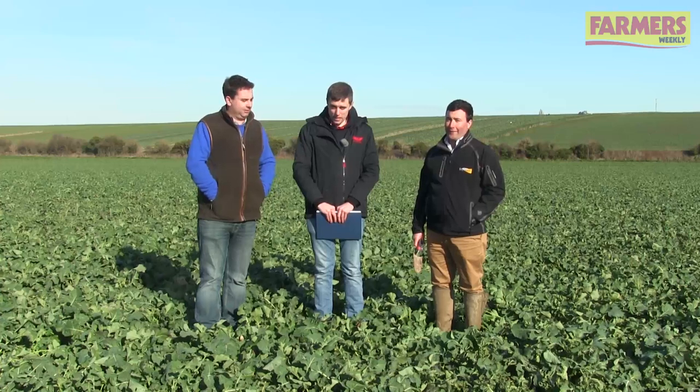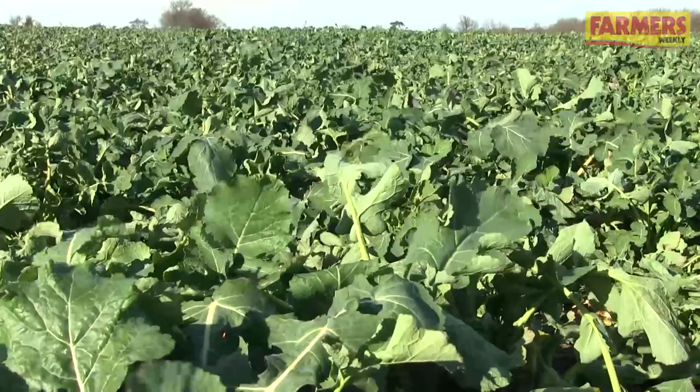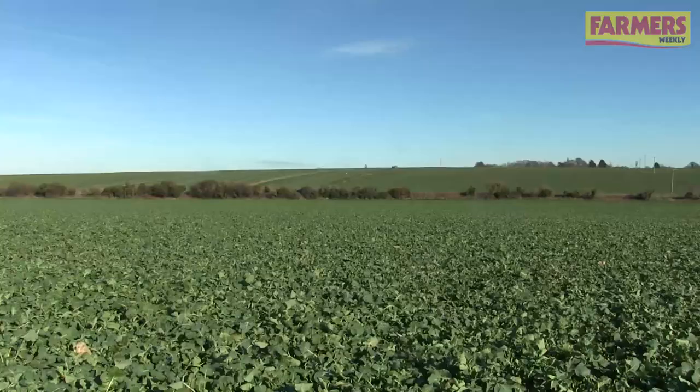Here we are in Kent, not too far from the White Cliffs of Dover. I'm joined this morning by Matt Solly of JS Crop Limited and Nick Peters of Frontier. It's early February, so many farmers will be thinking now about how to be applying nitrogen and fungicides to their oilseed rape crops.